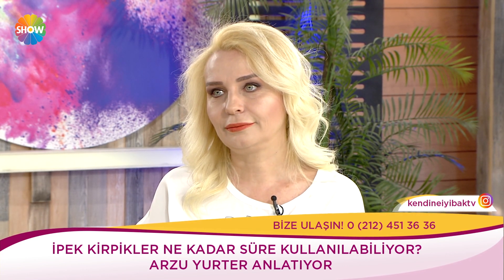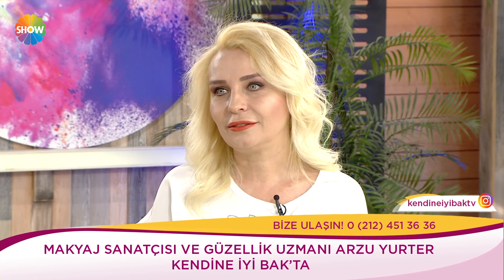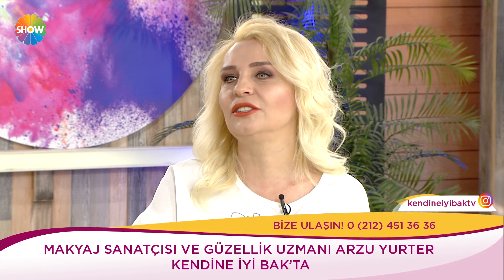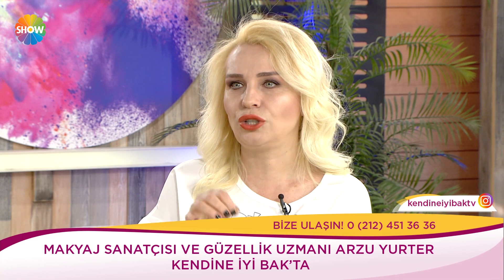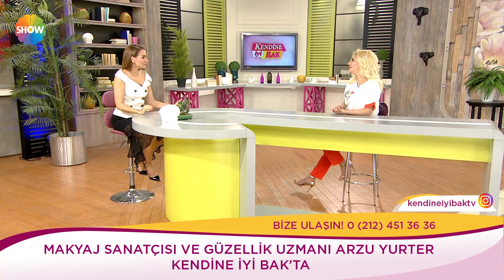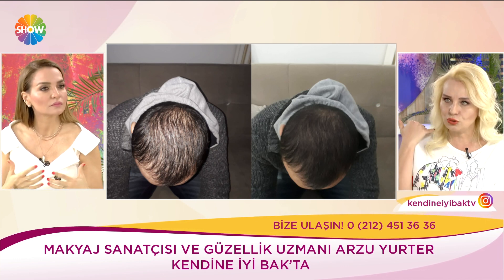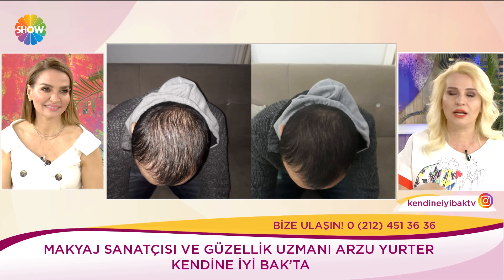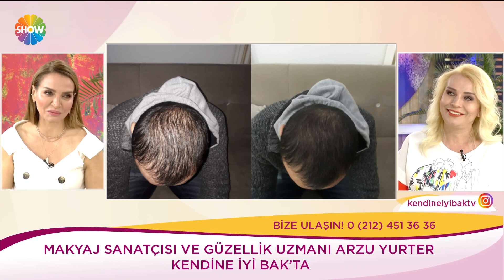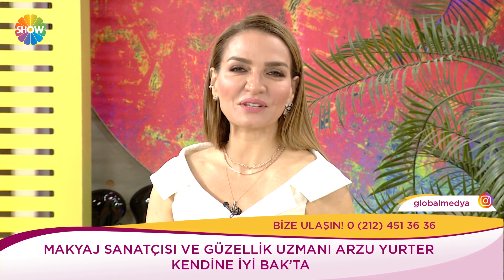Sevgili Arzu Yurter, çok çok teşekkür ediyorum. Saç mikropigmentasyonu uygulamasını da konuşmak istiyorum. Kısaca: saçtaki boşlukları dolduran, topiklemenin kalıcısı diyebiliriz. Kadın ya da erkek fark etmiyoruz. Minik minik saç folikülleri varmış gibi efekt veriyoruz; tamamen saçsızlıklarda saç varmış efekti oluyor. Aynı zamanda saç derma mezoterapisi de yapıyoruz. Arzu Yurter makyaj sanatçısı ve güzellik uzmanı olarak bizlerleydi.